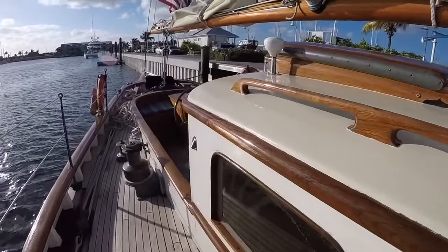Topside the boat was just immaculate — a 1939 schooner really brought back to life by Seth and his crew.